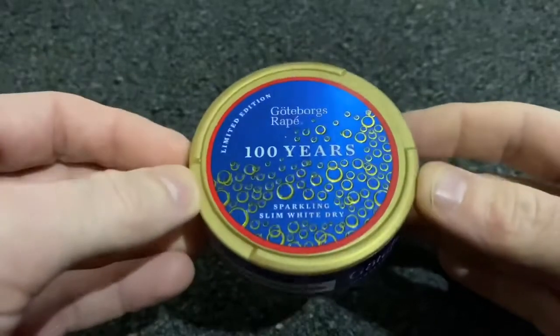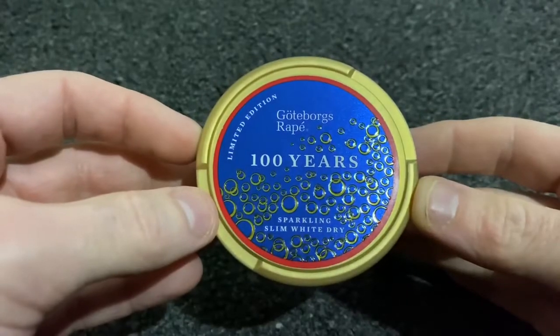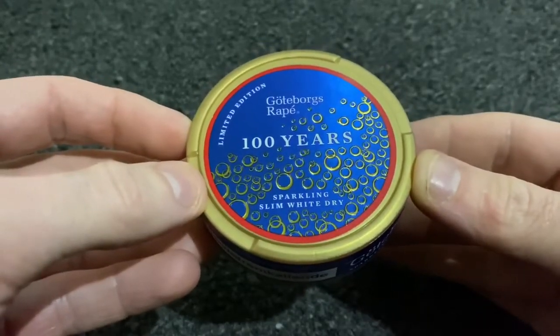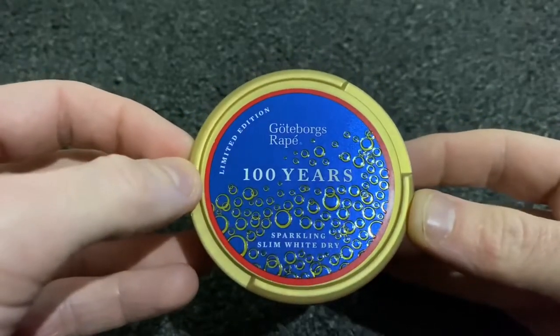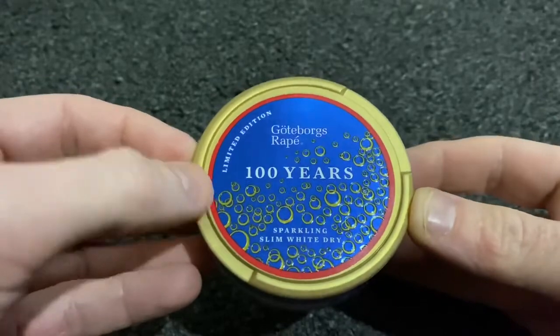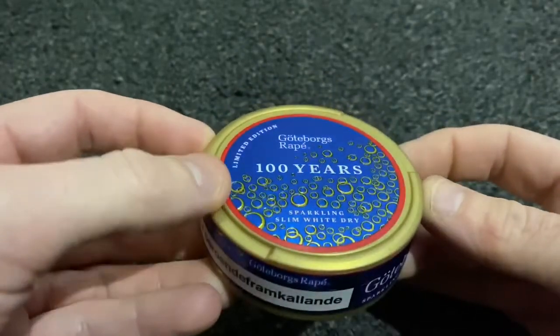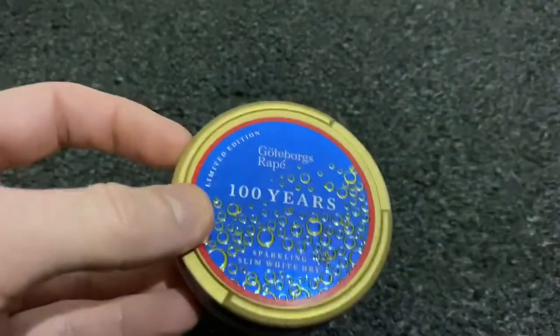Here I am with another snus review, and the one we are looking at today is Gotterborgs Limited Edition Sparkling Slim White Dry. It's got the 100 years on it, so I'm assuming this is to commemorate 100 years of them manufacturing this.